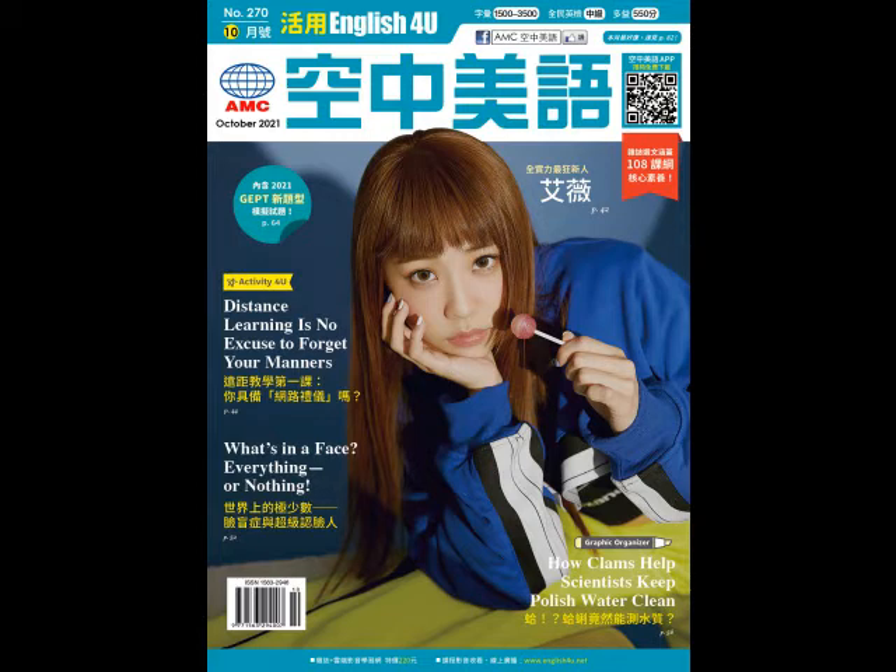Greater Green Snake. This snake is often mistaken for the Bamboo Pit Viper. However, this reptile is shinier, has a green tail, and most importantly, is harmless.